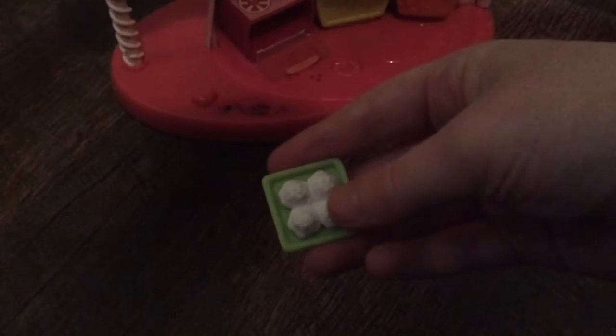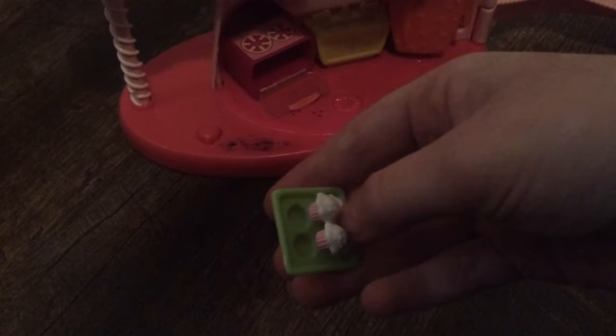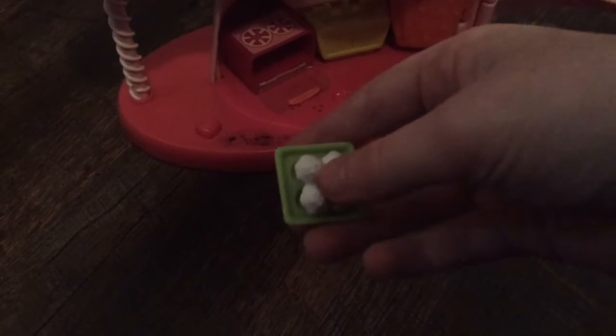It opens up like that. I believe what comes with it — this is like a little tray. This color of muffins did not look like it normally does. This part moves and goes down like that, and this door opens like that.